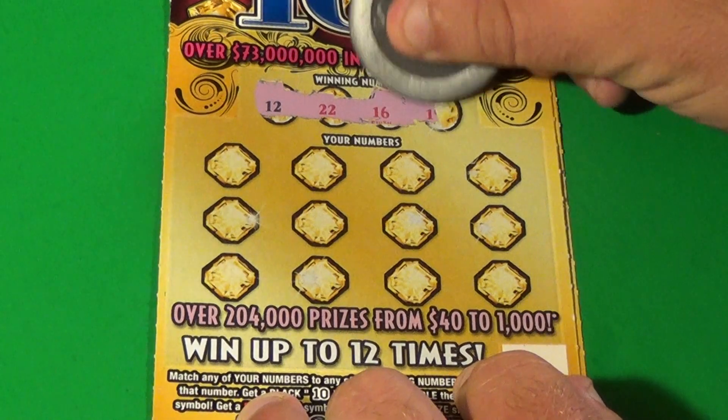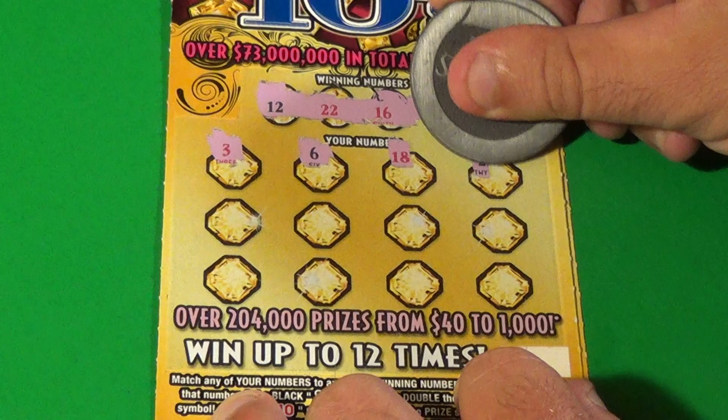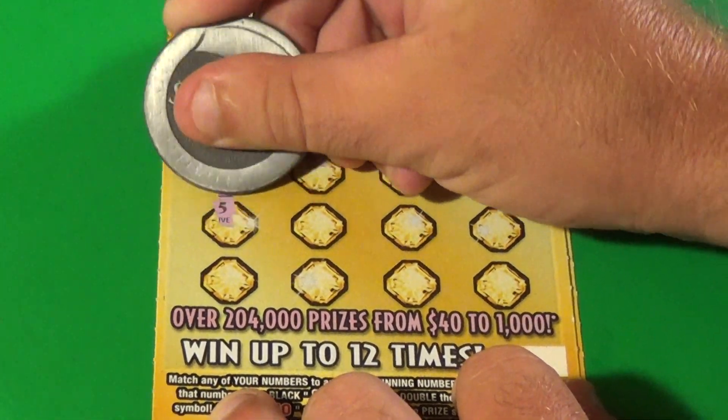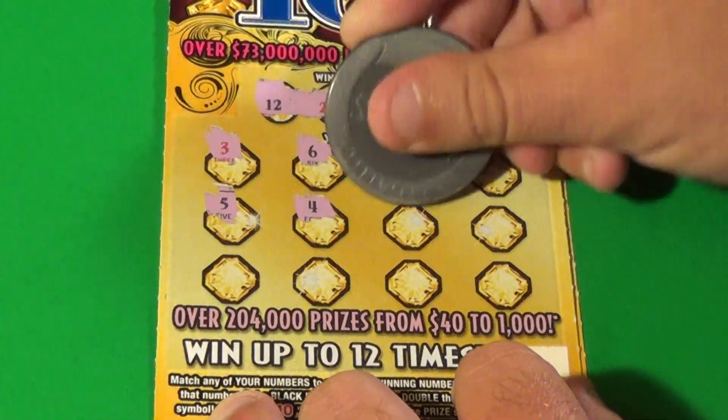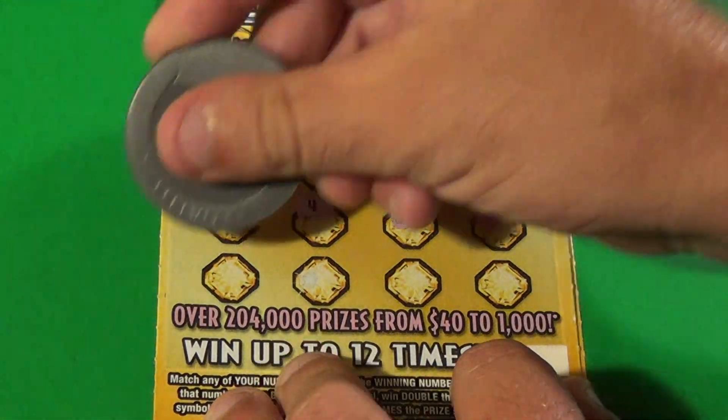Winning numbers are 12, 22, 16, and 19. And we have a 3, 6, 18, 23, 5, 4, 14, 16. Bam! That is a match.